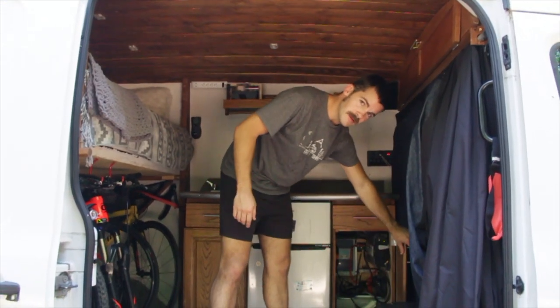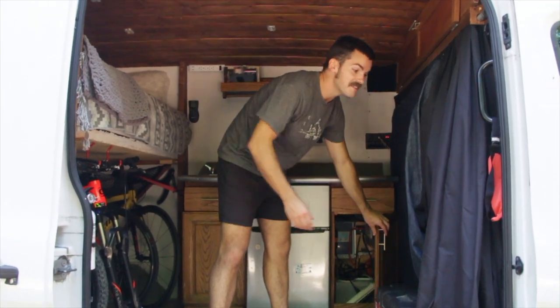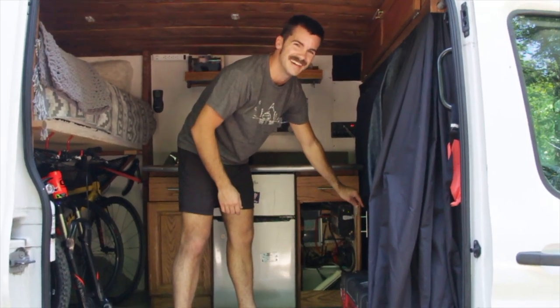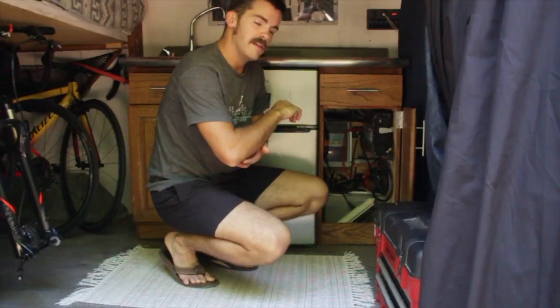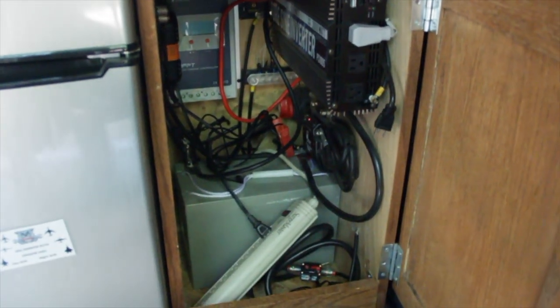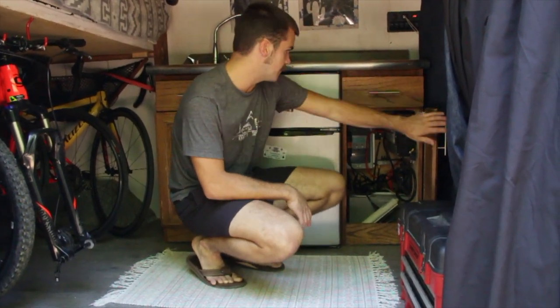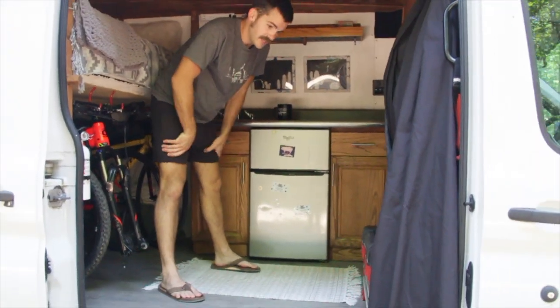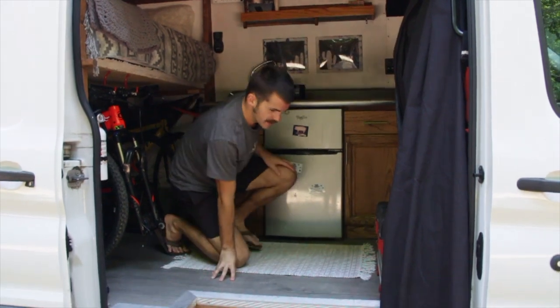We got some curtains here — those are high quality, I did a good job sewing those. Another thing that we added is a battery tender. I just have the plug sticking out of the bottom of the van, so I can grab an extension cord, plug into an outlet somewhere, and the battery is always topping off. That's been super helpful.